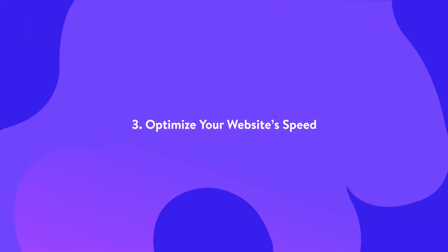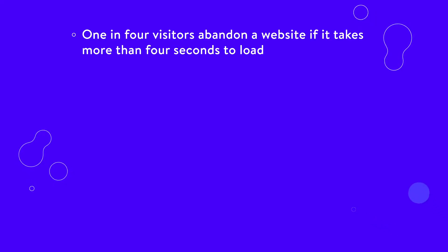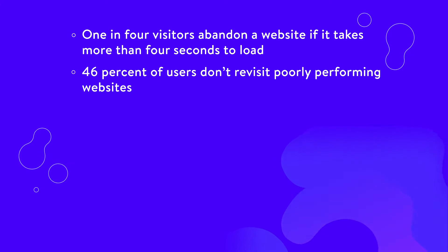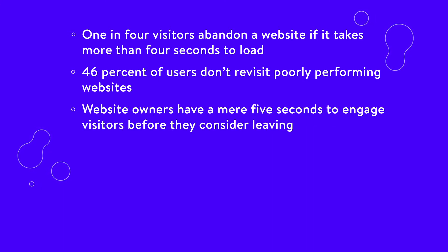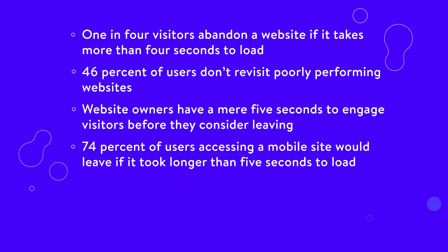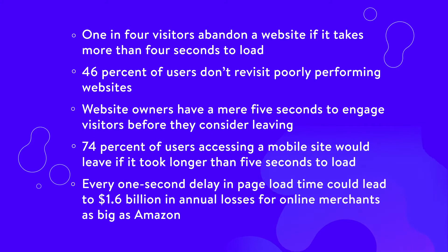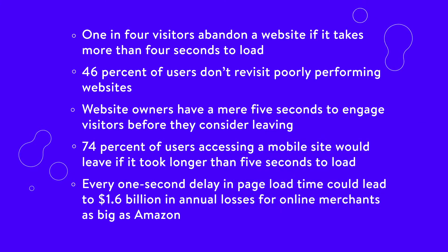Website speed is huge when it comes to WordPress SEO. Google announced way back in 2010 that it does affect your rankings. Plus, page speed matters to your visitors. One in four visitors abandon a website if it takes more than four seconds to load. 46% of users don't revisit poorly performing websites. Website owners have a mere five seconds to engage visitors before they consider leaving. 74% of users accessing a mobile site would leave it if it took longer than five seconds to load.